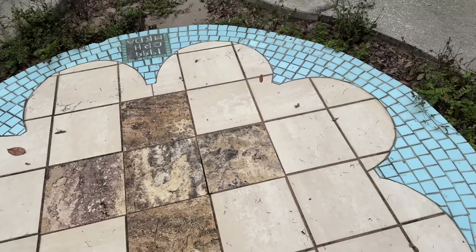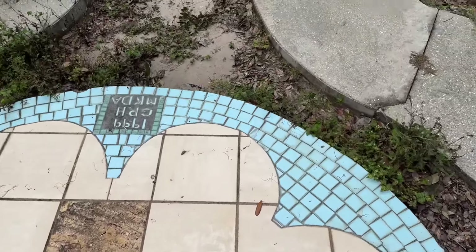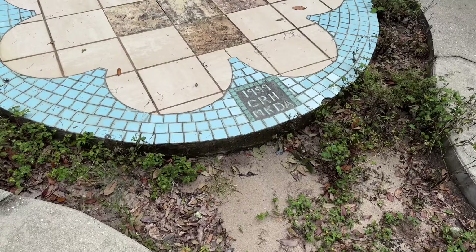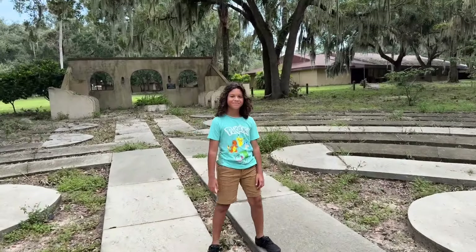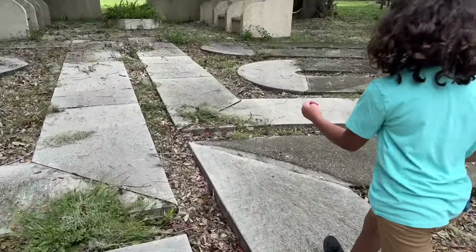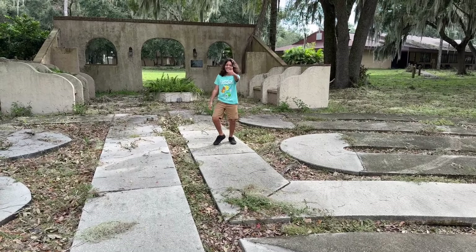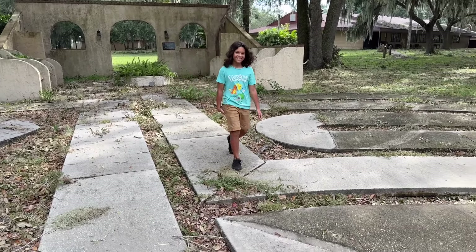So as Sean said, you're not done a labyrinth unless you've gone through the whole thing in reverse. I agree — as much as I love just getting to the center, I like spending time in a labyrinth. I agree with Sean. If you're going to come out to a labyrinth, you got to do it both ways. You got to walk to the center and then from the center to the beginning. So, all right — we doing this again? Yep. Here we go. It's also getting very, very humid out.